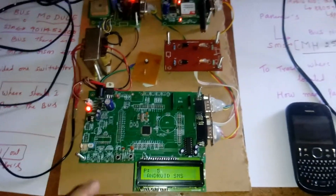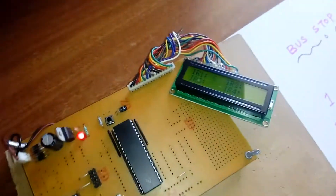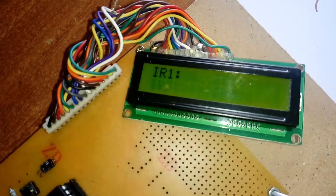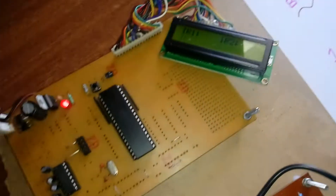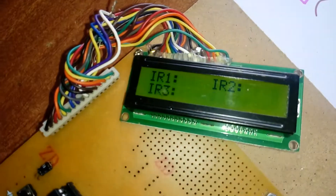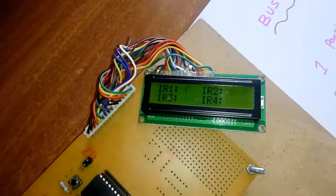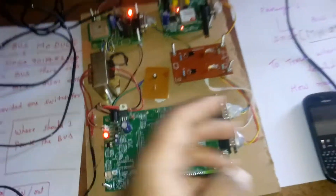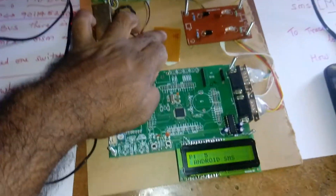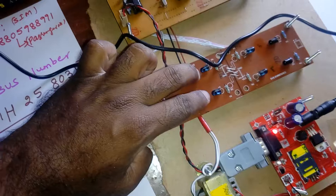The system is executing. IR1 empty, IR2 empty, IR3 empty, IR4 empty — all four slots are empty. Now suppose slots become full: IR1 full, IR2 full, and so on — all full. The driver now wants to know where to stop, so I am pressing the driver switch to send the SMS.